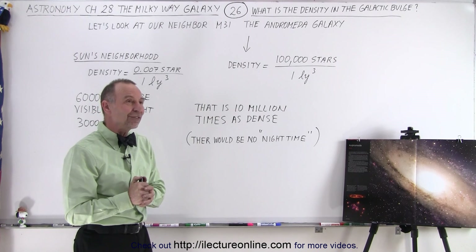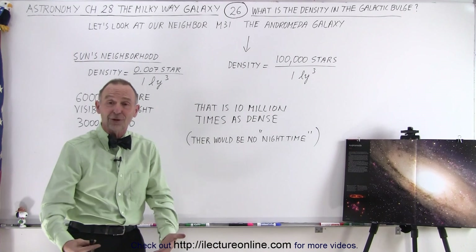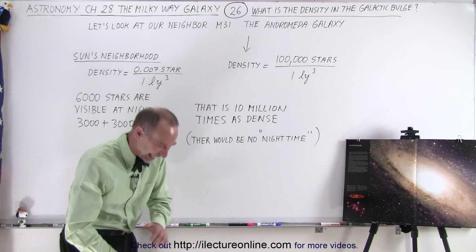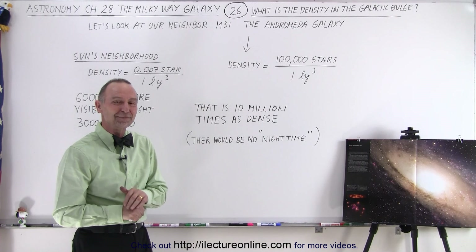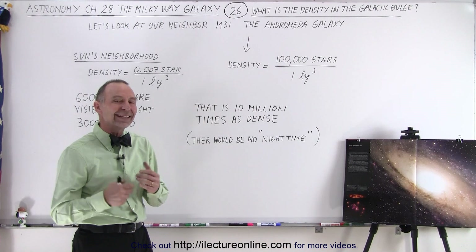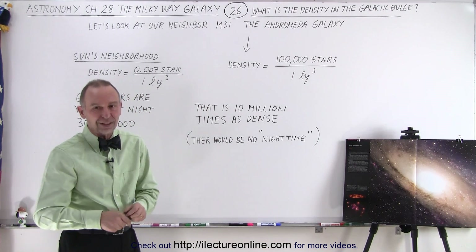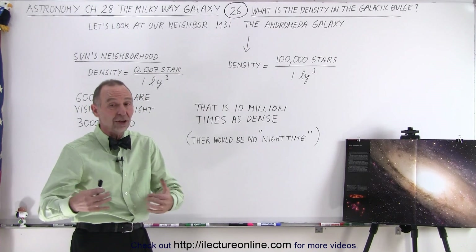So would that preclude life on those planets? No — you're absolutely correct that life could exist on those planets. That life would simply have to adapt to no night time. I don't know when they would sleep — just close your eyelids. I don't think there would be too much of a problem with that. The stars would be too far away to give any significant amount of warmth. You would have to be within so many astronomical units of a star, which is still far less than a fraction of a light year. So you wouldn't get a lot of warmth from the other stars, but definitely light.